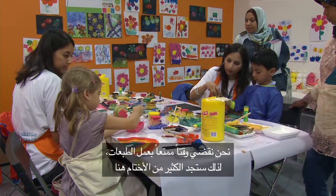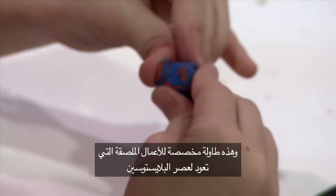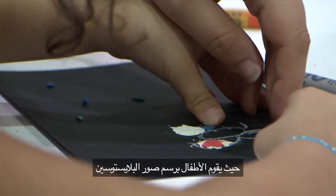We're doing fun with prints with a lot of stamping here. This is a flower and a little grass. This is the plasticine collage table where the children are making pictures with plasticine.